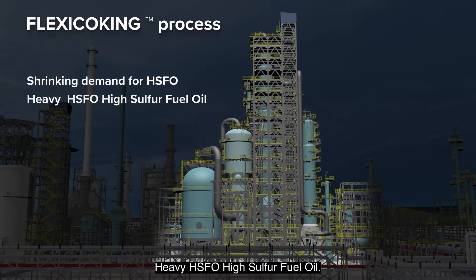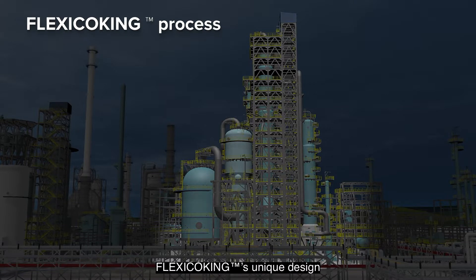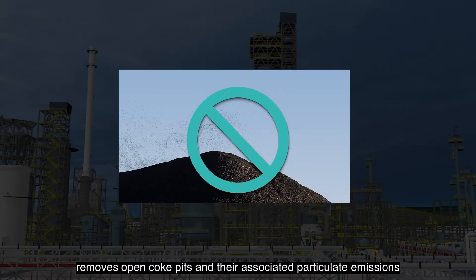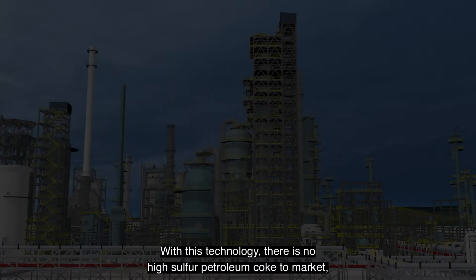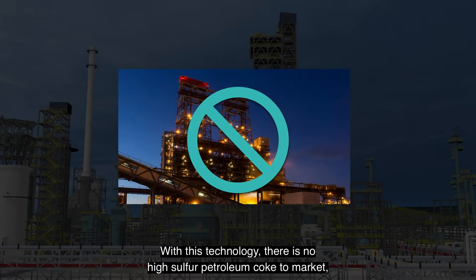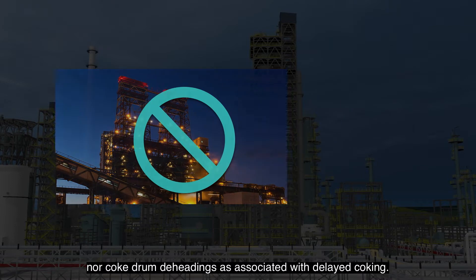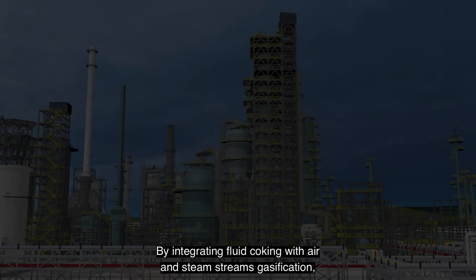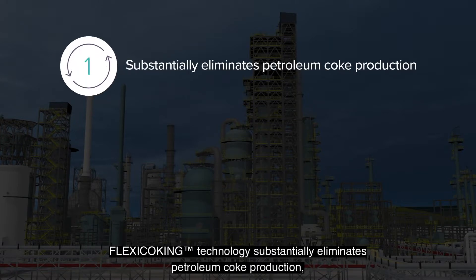With shrinking demand for HSFO (high sulfur fuel oil) and high sulfur pet coke, in contrast to conventional delayed coking, flexi coking's unique design removes open coke pits and their associated particulate emissions with enclosed coke transfers. With this technology there is no high sulfur petroleum coke to market, nor coke drum deheadings as associated with delayed coking.